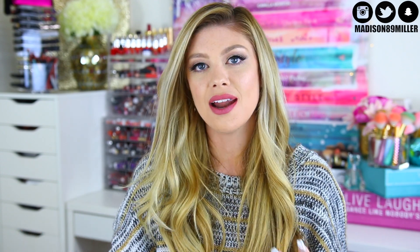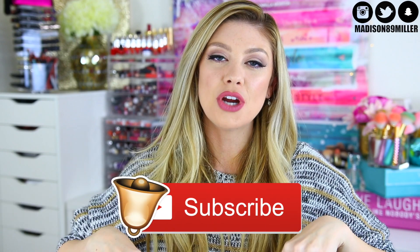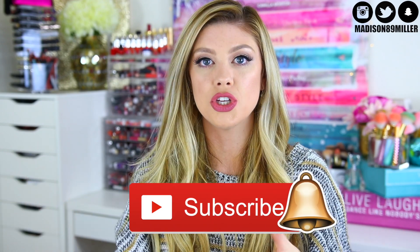Hello everyone, welcome back to my channel. Today's video I'm going to bring you guys my December favorites. I'll also be doing best in beauty later on. I have some favorites from just the past couple weeks of December that I want to share. Before we get into it, if you're brand new, feel free to hit the subscribe button and turn on notifications so you can get notified for future videos.